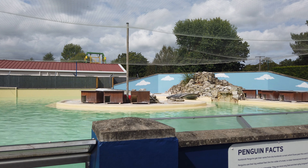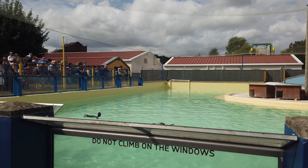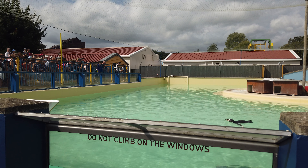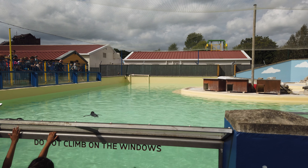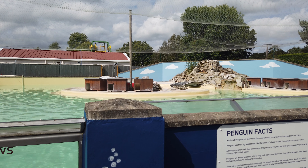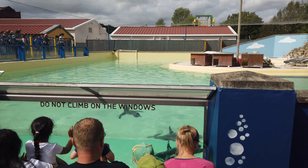Did you know there are 17 types of penguin around the world? They are found in a wider range of climates than any other bird group in the world. The traditional looking penguins you may see in television and films are called emperor penguins. They live in the South Pole and are the largest of all the penguin family and can grow to nearly one meter tall. The smallest penguins are called the Little Penguins, found in Australia and New Zealand and are only around 33 centimetres tall.